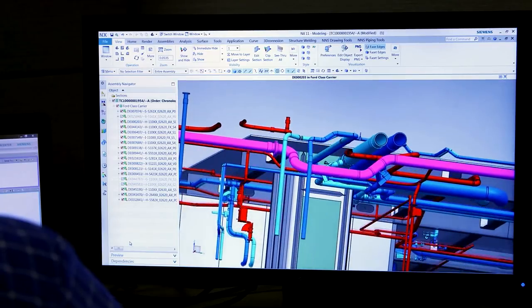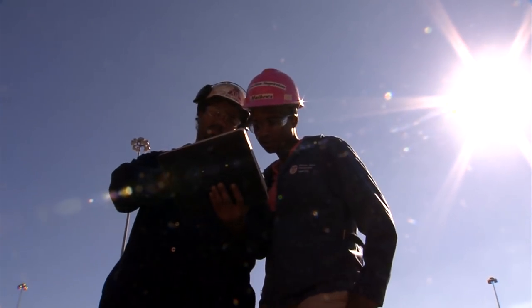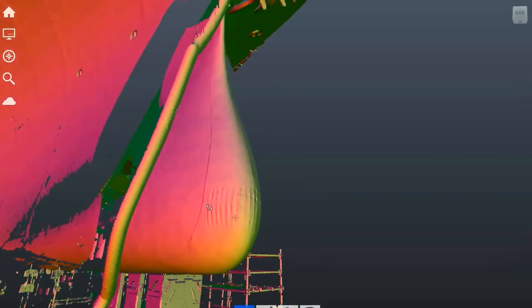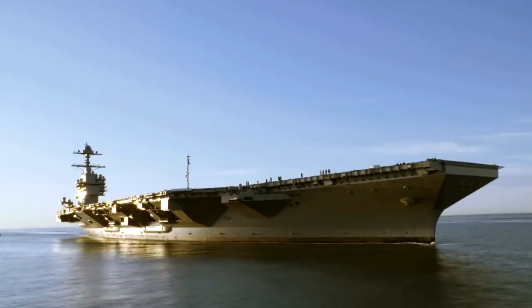We use NX as our design tool and Teamcenter as our information control system for product breakdown, work breakdown, and bills of material. Configuration managing this massive data set is a huge part of what our workforce does every day. The power of the digital thread — you could see it firsthand from the workers, and the ideas just started springing alive from them. They come up with their own uses or innovations and make their own work instructions. That's when you knew that a big change was coming about for how we do business.